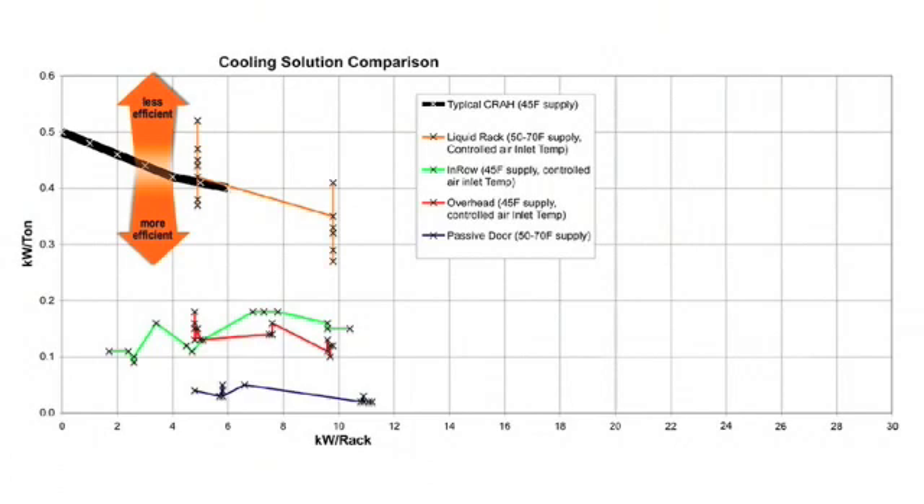You can see that efficiency basically starts to drop off at six kilowatts with traditional CRAC unit solutions. Rittal has a liquid, water-based cabinet that was able to perform between four and ten kilowatts. It was really designed for high density up to 30 kilowatts, so at lower densities it wasn't performing as well.